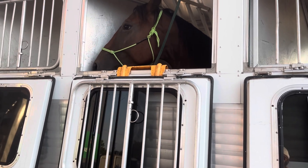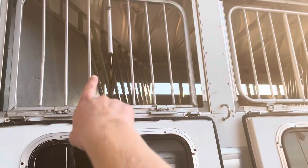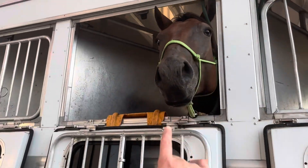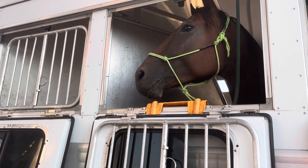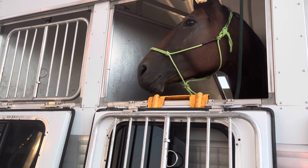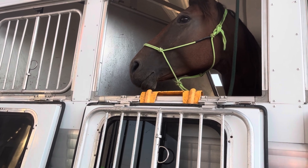If you only have the grate up, then I highly recommend a fly mask. Bugs and debris can hit their eye when you're driving and damage it, so it's really important that they have some kind of protection.